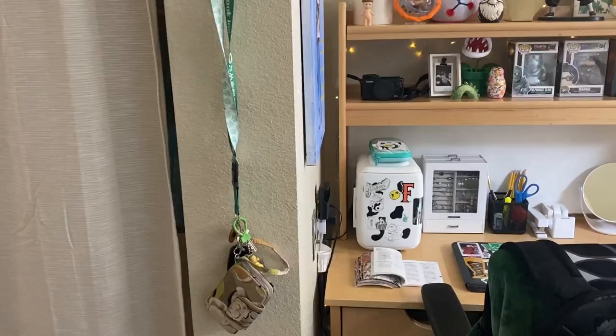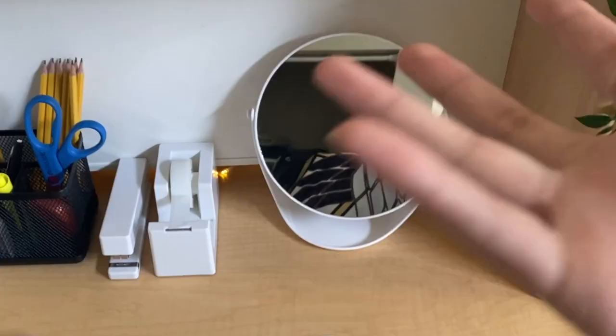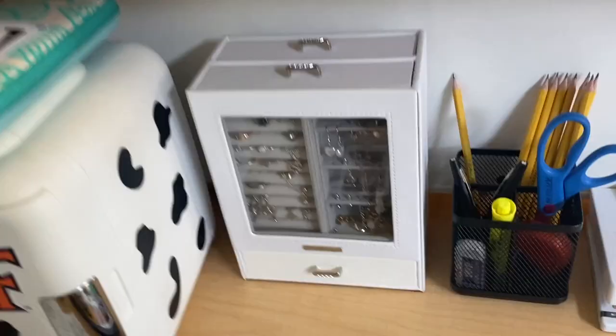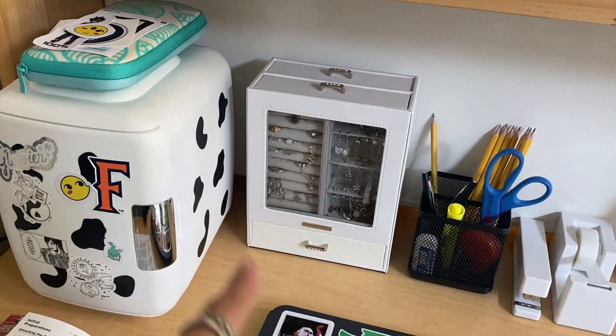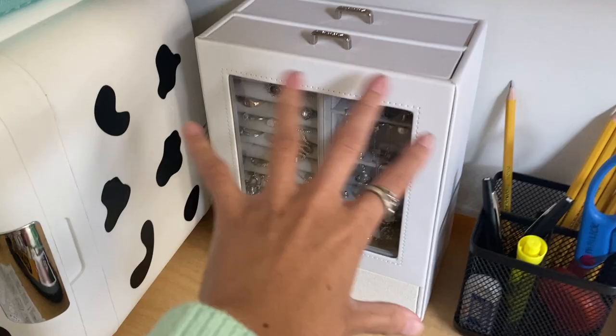Next to that is my actual desk space. I have my Attack on Titan blanket on my chair, my backpack, some additional bags like my Kanken, and on my desk I have a small mirror from Target for five bucks, a tape dispenser, and a little jewelry organizer from Amazon. It was super helpful — I even used it to store my jewelry during the road trip moving down here.